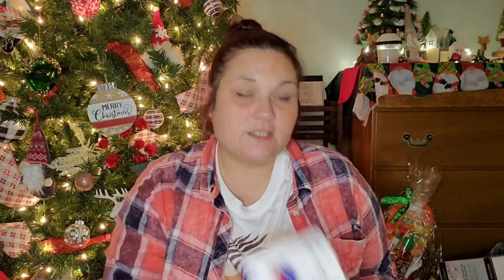Payton wanted some dry erase markers to take to work, so I picked up two different packs for her Christmas gift. The first is a 4-pack of Jot dry erase markers in yellow, orange, purple, and pink — she didn't want black. Then I got the BIC Intensity brand in red and blue — the same brand I have in my office but in black.